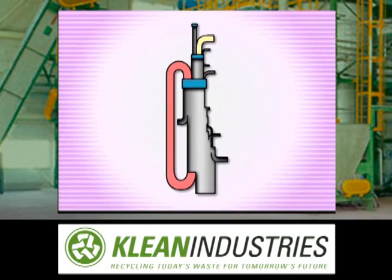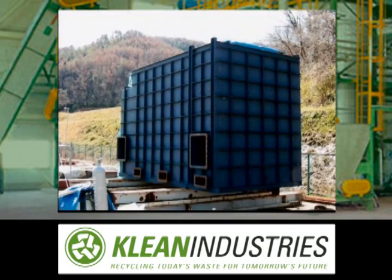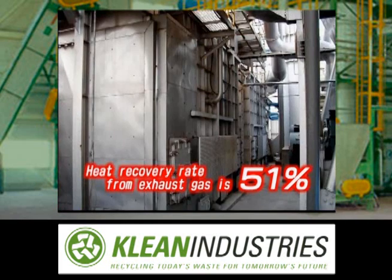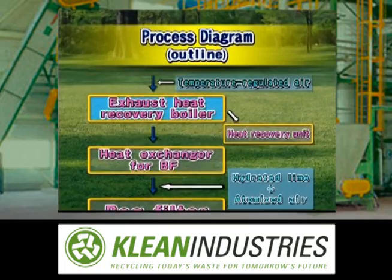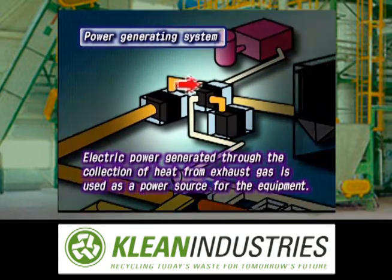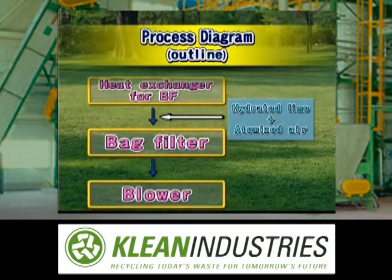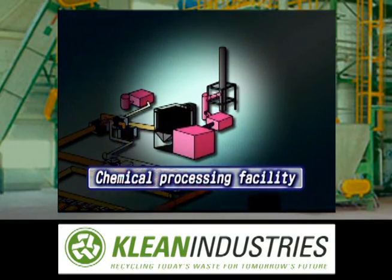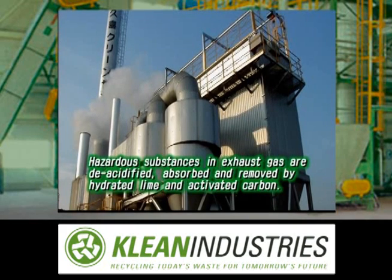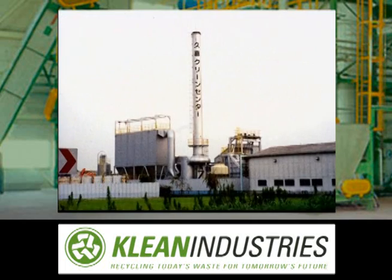A high-temperature heat exchanger creates high-temperature hot blasts using exhaust gas heat and sends it to the furnace. The heat recovery rate from the exhaust gas is 51%, a remarkable recovery rate achieved through advanced technologies that Michimai prides itself on. In addition, electric power is generated through the collection of heat from the exhaust gas, and the power generated is used as a power source for the equipment. Dust contained in the exhaust gas is removed by a bag filter, and hazardous substances are deacidified, absorbed and removed by hydrated lime and activated carbon. The chemically processed exhaust gas is sent through a dust removal device and discharged from an exhaust flue.